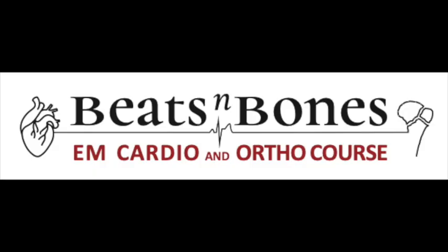We want to tell you about a new and exciting online course called Beats and Bones. This course is for anybody who works in the emergency department and looks after patients coming in with either cardiac problems — that's the Beats — or orthopedic problems — that's the Bones.